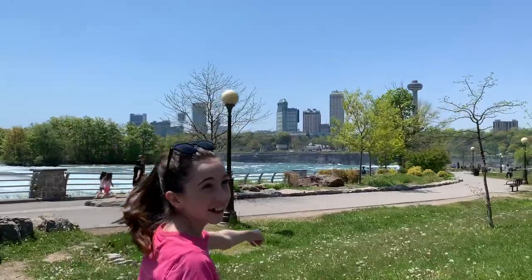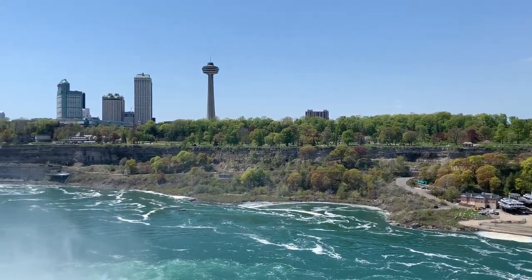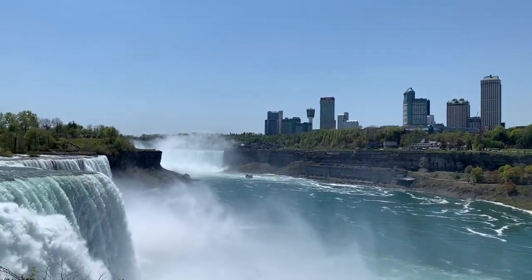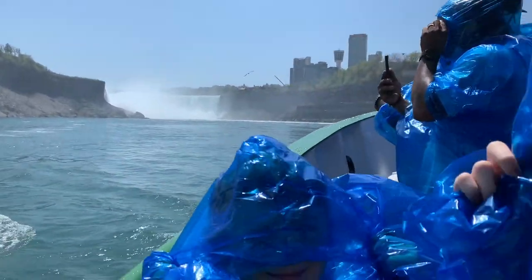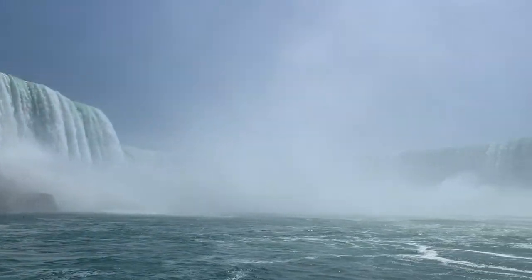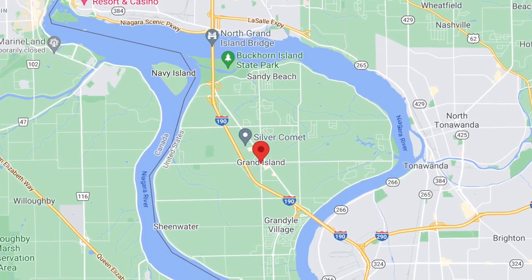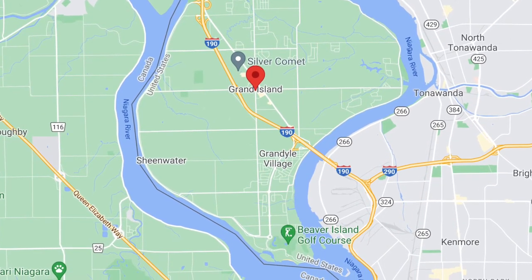We've been in Niagara for 10 days. Obviously the big attraction here is Niagara Falls, and this location has been great to go see the Falls. As we've driven around and explored, we've taken note of other RV campgrounds in the area. I would definitely say if you're coming in an RV to visit the Falls, this is going to be one to stay at. We're only about a 10 to 15 minute drive from Niagara Falls — we're actually on Grand Island, a small island connected by bridges, one side going towards Buffalo and the other towards Niagara.